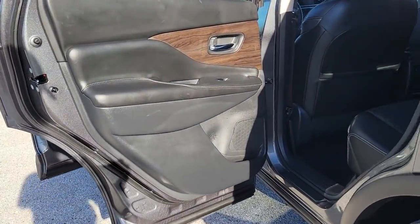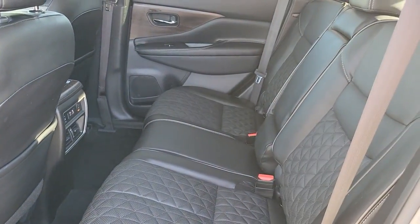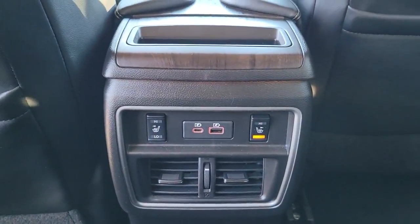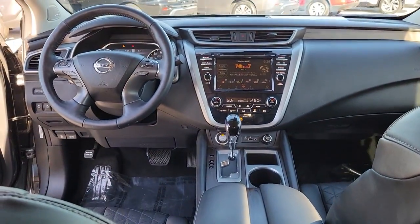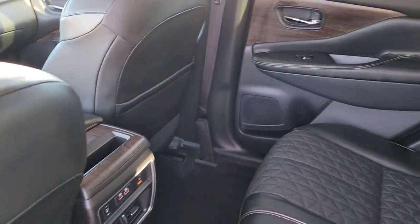The following are some of this vehicle's highlighted options: navigation system, keyless entry, sun moonroof, power passenger seat, heated rear seat, power liftgate, fog lamps, satellite radio, dual zone AC, heated front seat.